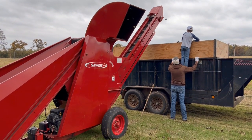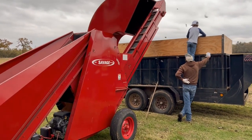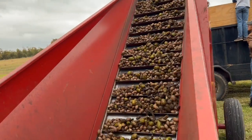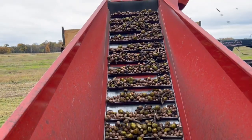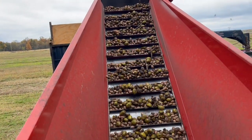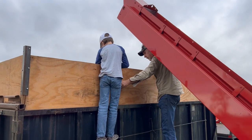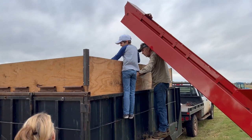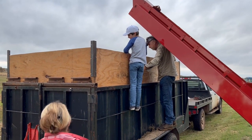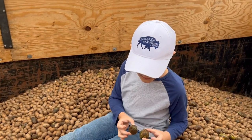Because of the need to harvest the nuts as early as possible, they often have too much moisture. Nuts should be dried to about 4% to protect quality. To do this, the trailer is equipped with a riser duct at one end. The trailer also has a false bottom with holes in it that allow airflow. A fan can be connected to the riser and air blown through the false bottom and up through the nuts. That air carries away moisture, drying the pecans.